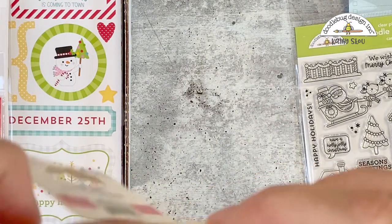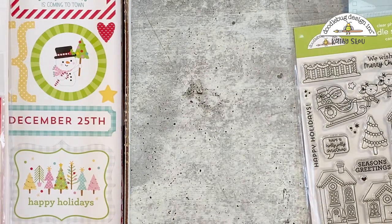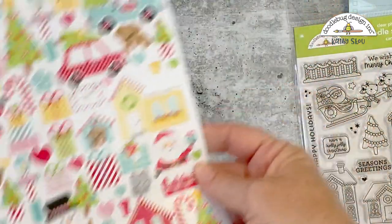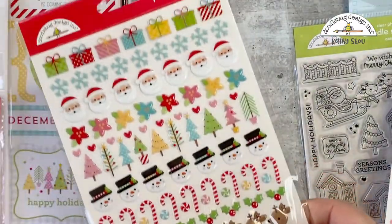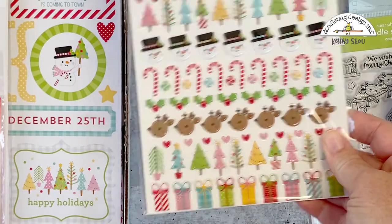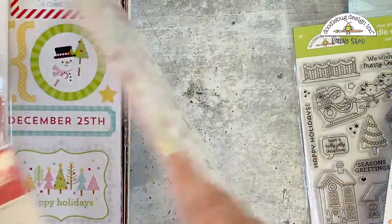We have some washi — this is Merry Christmas, and some holly. For stickers we have the icon stickers. You can see all the cute little Santas, reindeer, there's puppies, there's some kitties. We have some puppy stickers, presents, snowflakes, Santa heads, some trees. Our mini icons — there are three sheets of these. They're great for calendars, planners, and smaller card projects.